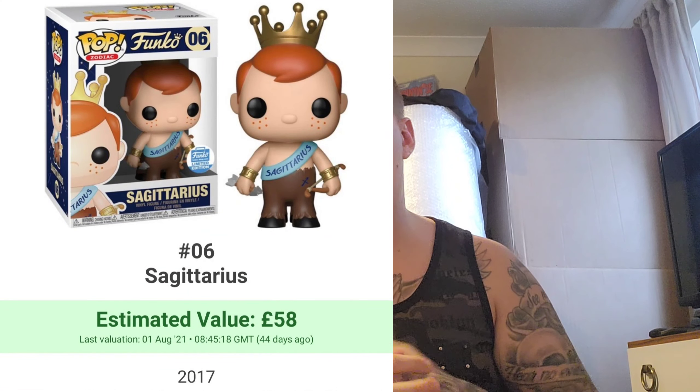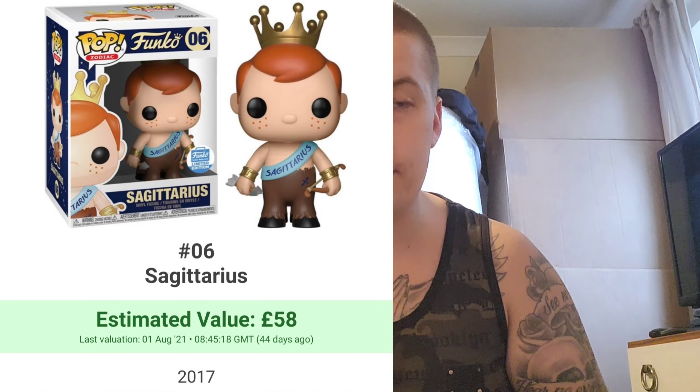Number 8 is a Funko-related pop — it is Sagittarius. The reason I have this at number 8 is that it's the star sign of my daughter. I'm a Taurus myself and I think the Taurus pop looks pretty awesome; my mum's a Leo and I do like the Leo pop too. But I'll be looking into getting Sagittarius first. It's in the £50 to £60 range — kind of one of those mini grails.